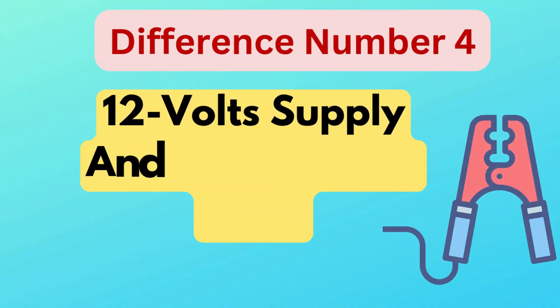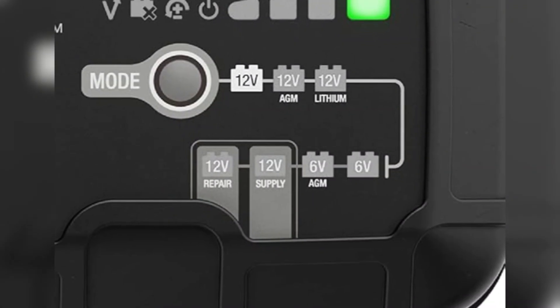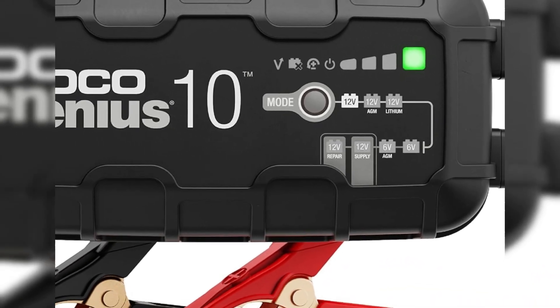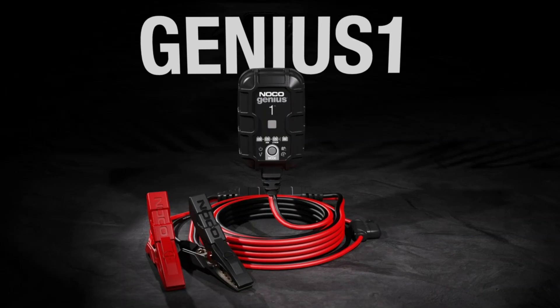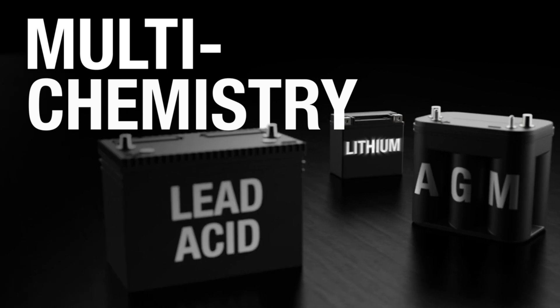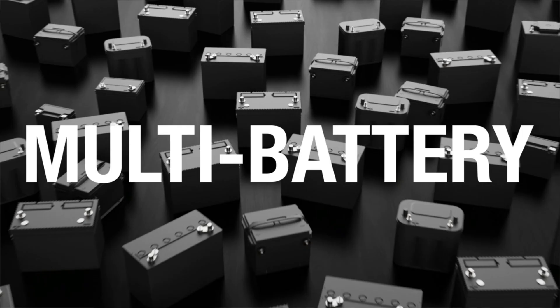Difference number four is 12-volt supply and 6-volt AGM mode. The Genius 10 includes a 12V supply mode, which provides a stable power source for vehicle diagnostics and ECU updates, and a 6V AGM mode for optimized charging of 6-volt AGM batteries. These added features make the Genius 10 more versatile for users with specific maintenance and charging needs, unlike the Genius 5, which lacks both options.